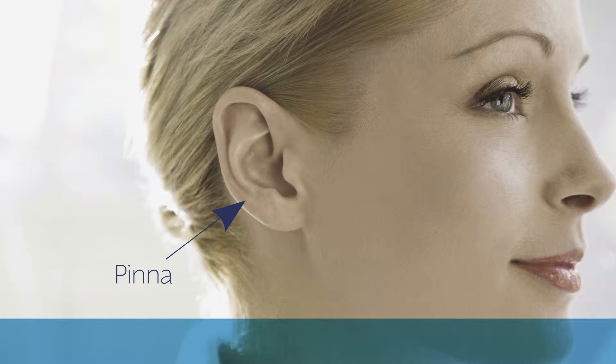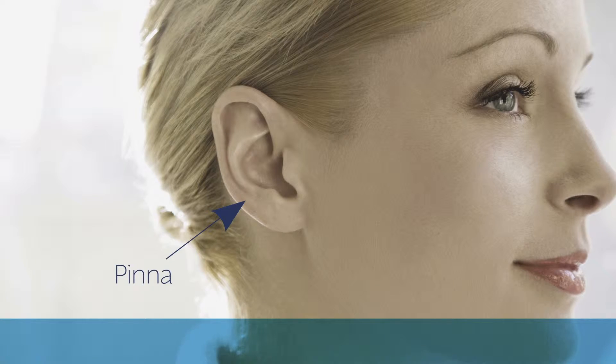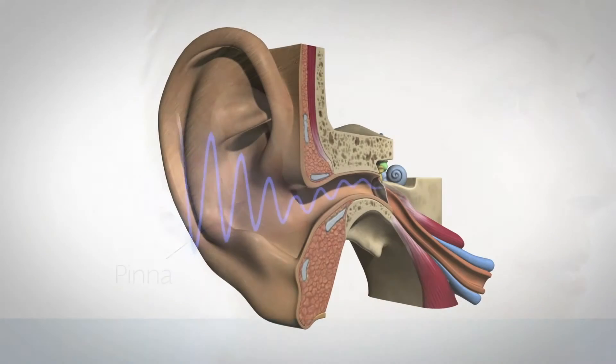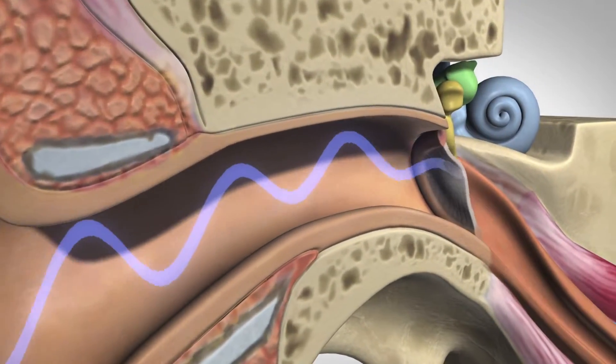its funnel-like shape and curves enable you to determine where a sound is coming from, so you immediately know if the source is in front, behind, above, or below you. Sound waves are collected by the outer ear and directed along the ear canal to the eardrum.